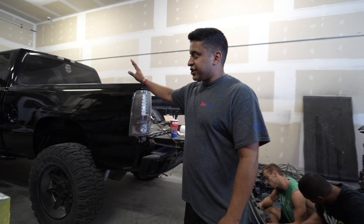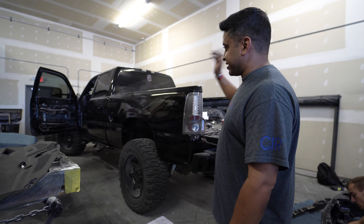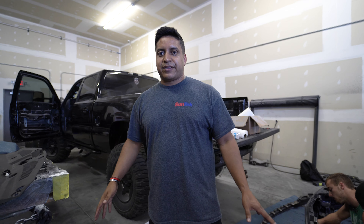We got the big rig just about done — we got a light bar put in the front, and this thing's going to go get a good polish and detail, and then it's ready to go.